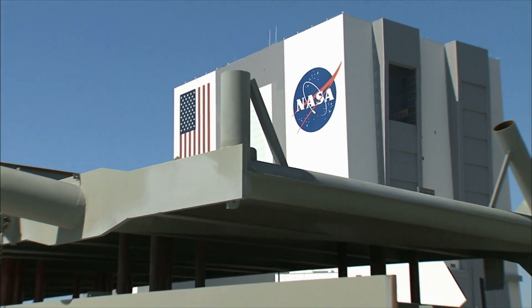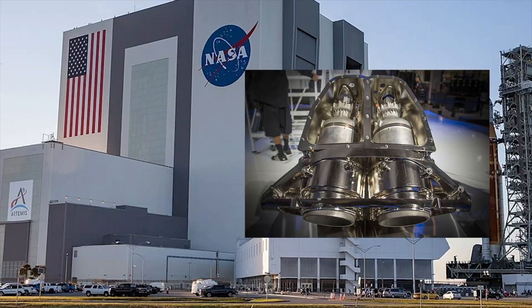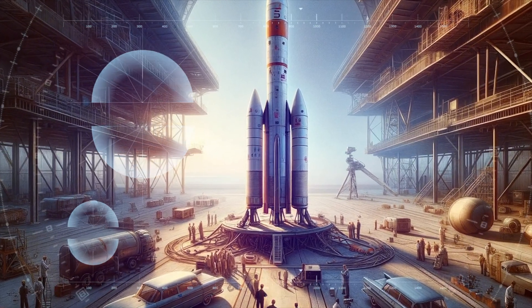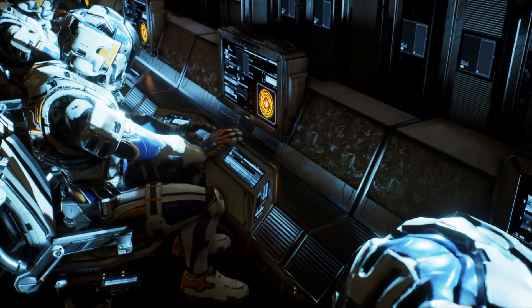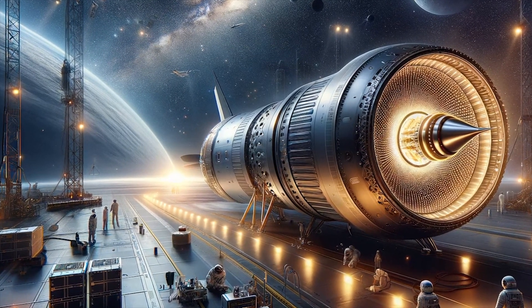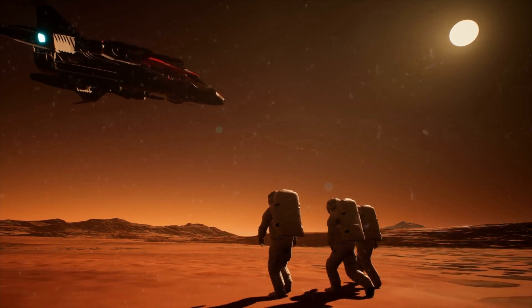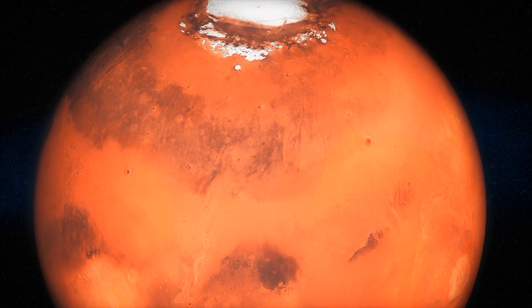NASA will focus on developing these nuclear rocket reactors and engines, and they've even given the engine a cool name — DRACO, which stands for Demonstration Rocket for Agile Cislunar Operations. These nuclear thermal rockets have the potential to revolutionize space travel. Unlike traditional chemical rockets with limited fuel capacity that can only take us so far, nuclear thermal rockets offer significantly more power and efficiency. The journey to Mars is fraught with challenges, but with innovations like the nuclear Mars rocket engine, we're one step closer to turning the red planet into humanity's second home.